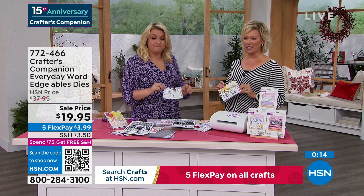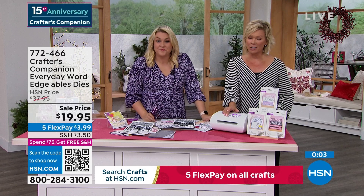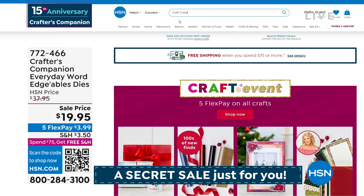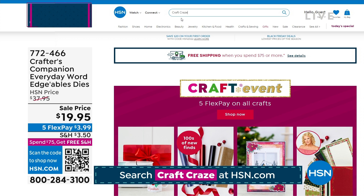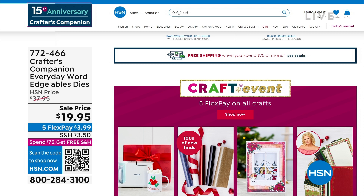We have one more thing to sneak into this show. There is a secret sale going on at hsn.com. You just need to know the secret word — the secret phrase is 'craft craze.' C-R-A-Z-E, craft craze. Type it right in there in the search engine and you are going to find lots of goodies, major markdowns — up to 50% off even our clearance products. Things are selling like crazy on there.